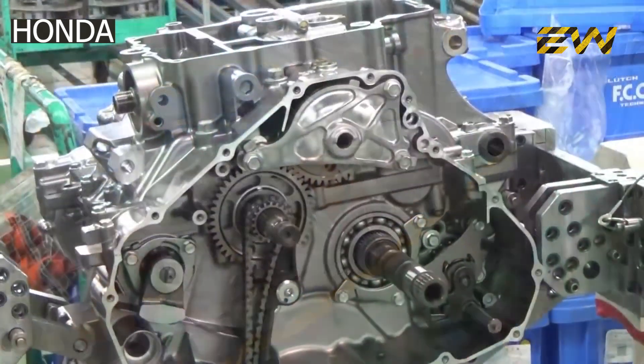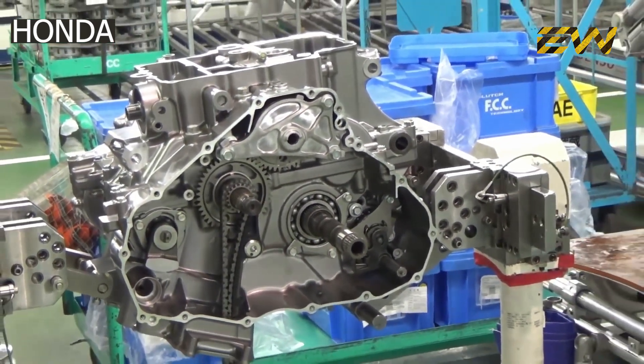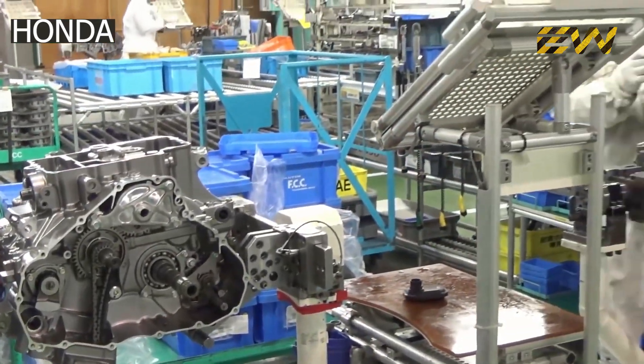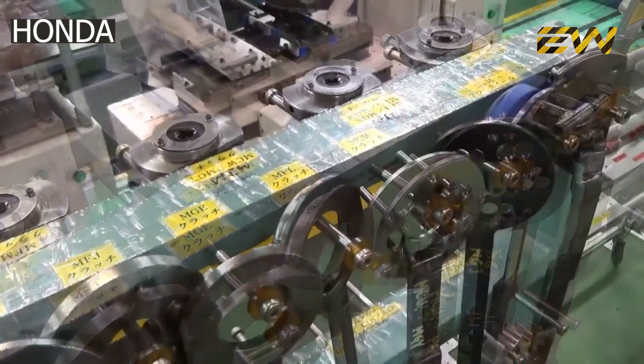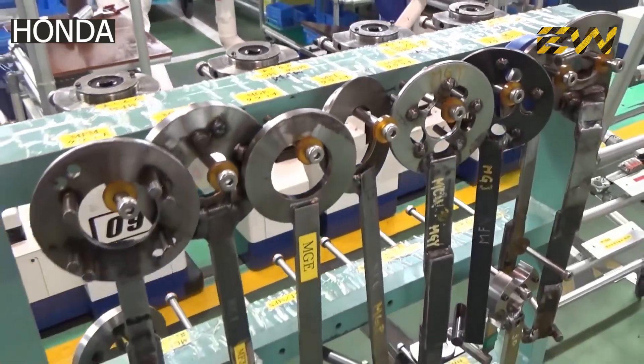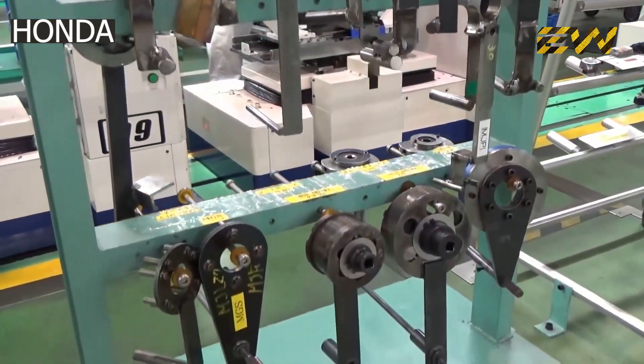The engine and gearbox are manufactured separately and assembled at the production facility. The gearbox and crankcase are made of aluminum as they're strong and lightweight, while the engine cylinder is made out of cast iron to withstand the high pressure and temperatures. The piston head, however, is made of aluminum alloy for its light weight, though these materials can vary from manufacturer to manufacturer.